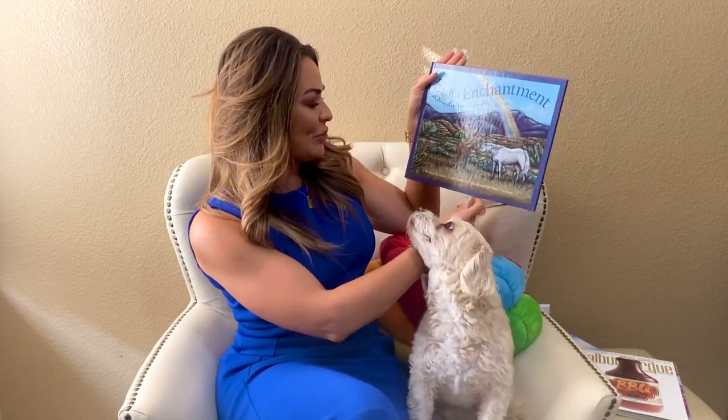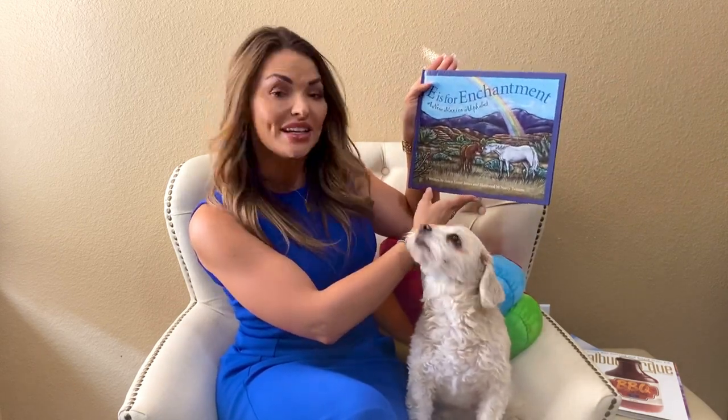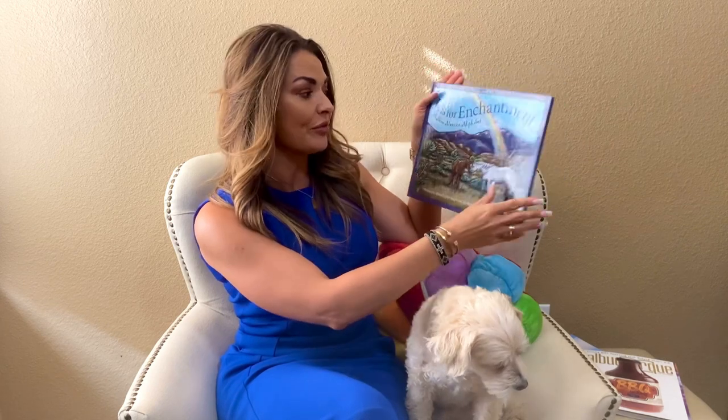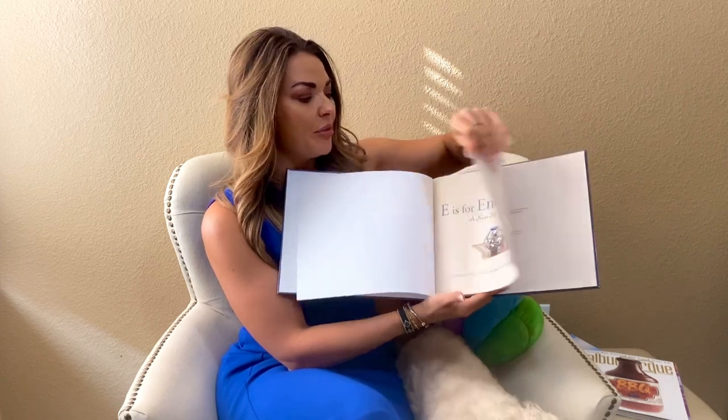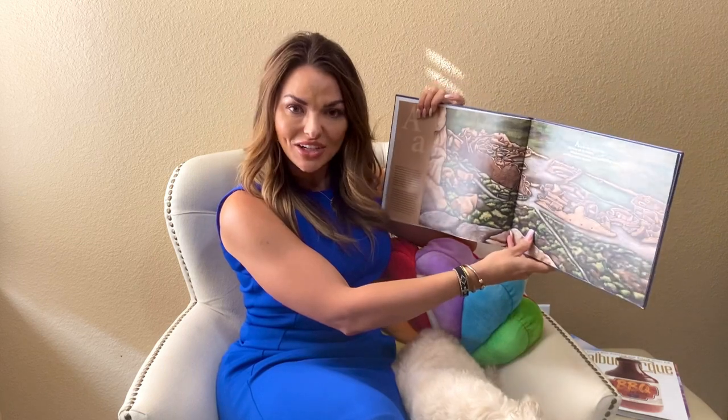All right, this is written by Helen Foster James, and it's illustrated by Nisi Twinnum. Now, this book can actually be really long, but we're going to read the short version, and if you're interested in reading the extended version, you can go ahead and go to your local bookstore and check it out. All right, let's get started.